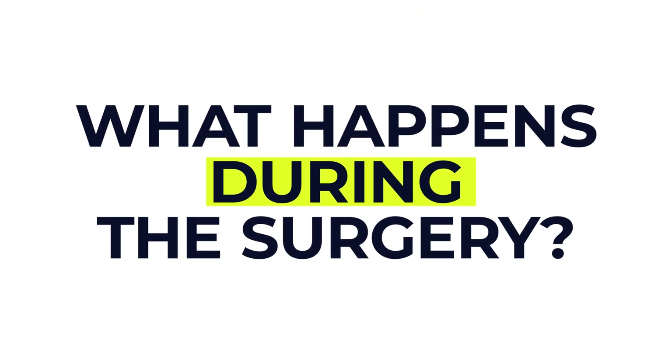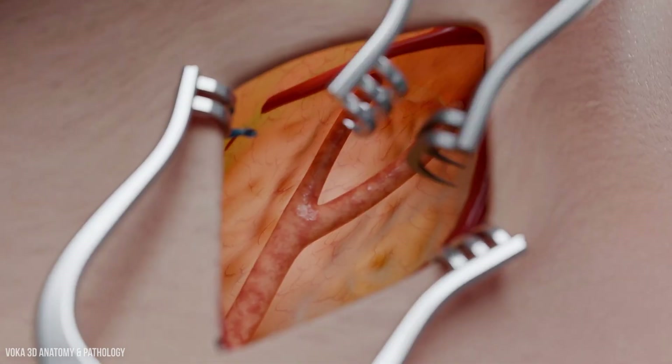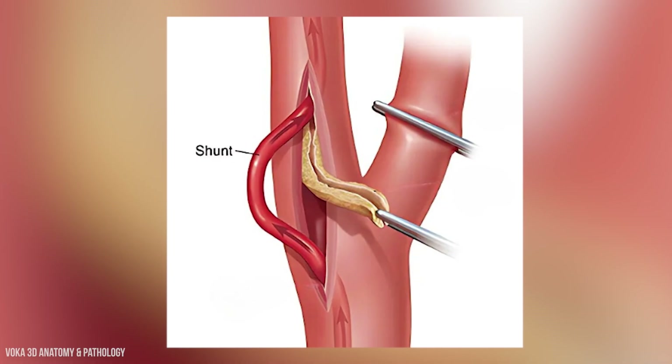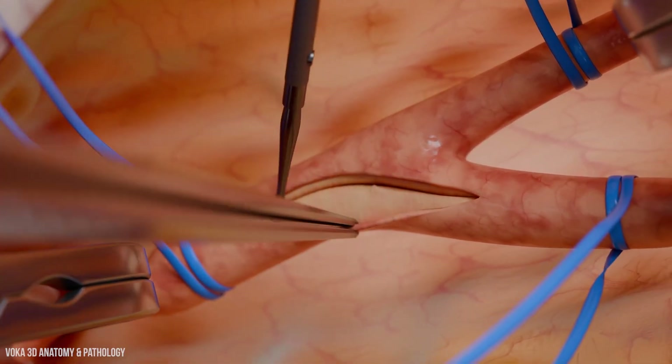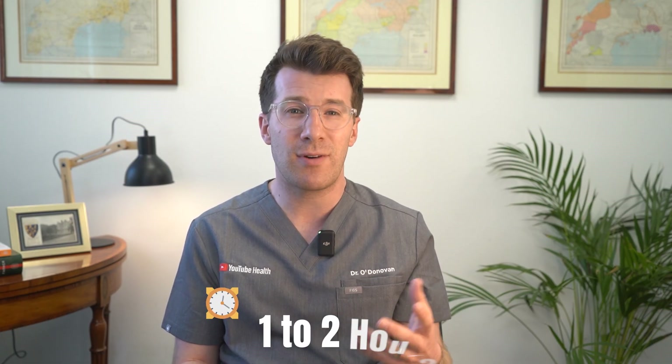During surgery you'll lie on an operating table and your neck will be cleaned with a special antiseptic. A 7 to 10 centimetre cut is made along the side of your neck, the carotid artery is exposed and clamped to stop blood flow. A shunt — a small plastic tube — may be used to divert blood flow. The surgeon opens the narrowed part of the artery, removes the plaque and closes the artery with stitches or a patch. A small drain may be placed, and the whole procedure typically takes one to two hours.